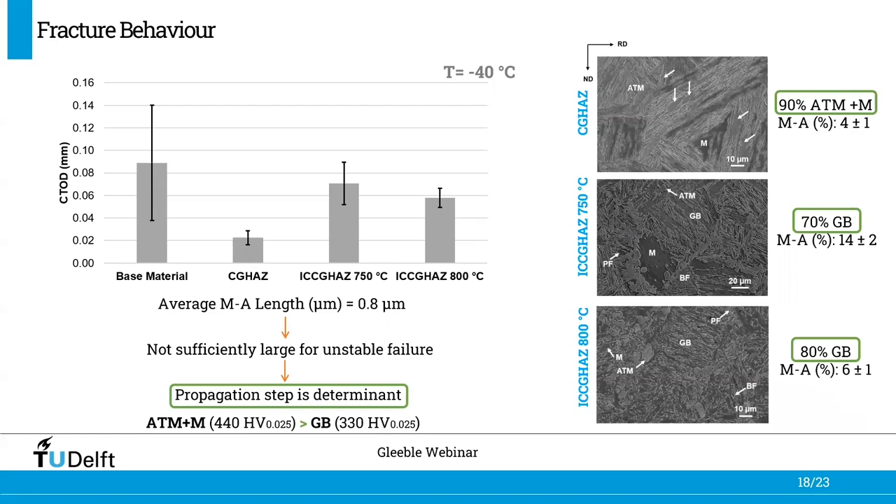As previously presented, the MA constituents are small with average length smaller than 1 micron, meaning they are not sufficiently large for unstable failure on their own. Therefore, the crack propagation step through the matrix is the determinant process to achieve the critical crack length. The phases present in the coarse-grained HAZ are much harder than the matrix of the intercritically reheated coarse-grained HAZ — approximately 440 compared to 330 HV — and this harder matrix makes it easier for the crack to propagate, resulting in lower fracture toughness.